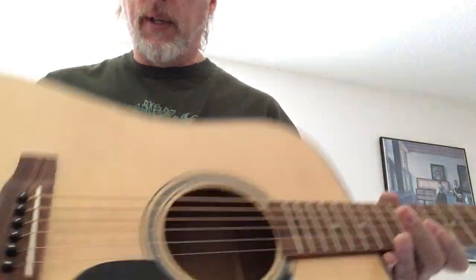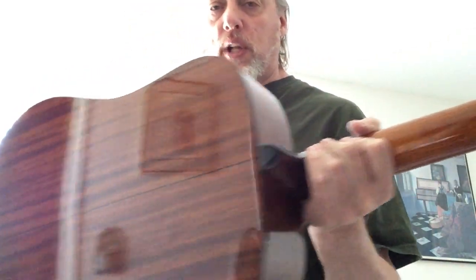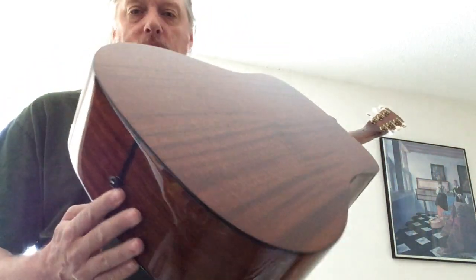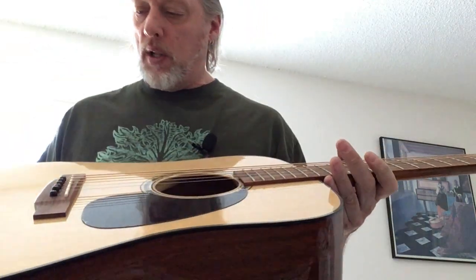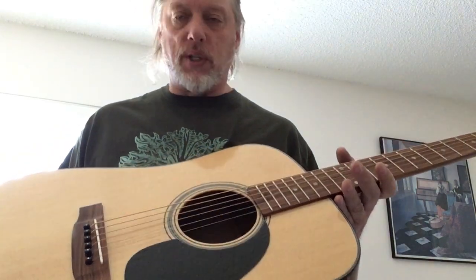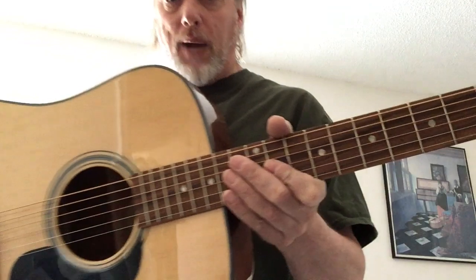Beautiful Rosewood on these. They really do a good job in wood selection — it's just gorgeous. Normally mahogany backs are fairly plain and people prefer Rosewood, but not with Blue Ridge. Their selection of woods, even with mahogany, is just absolutely stunning. These are the best gloss finishes I've seen on an acoustic guitar, perhaps ever.